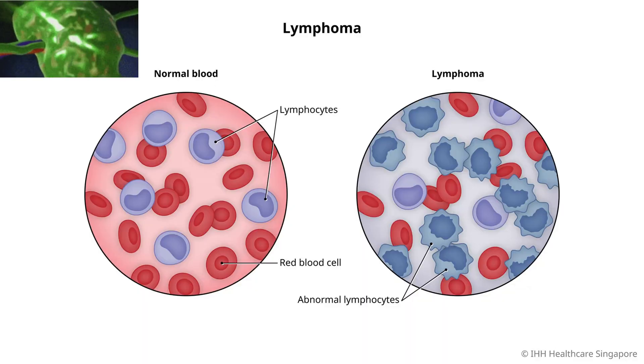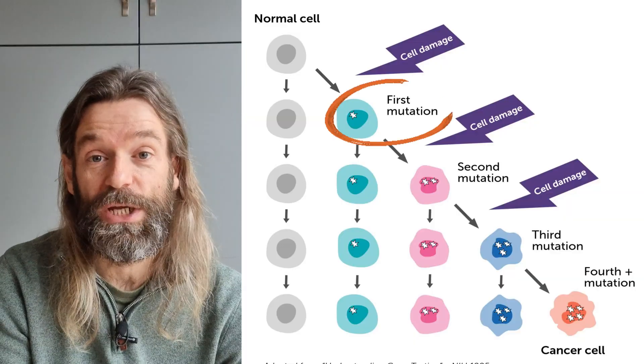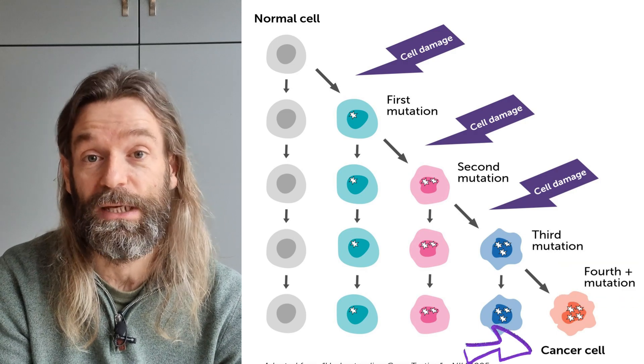Lymphoma is a type of cancer which develops when the white blood cells within the lymph nodes grow out of control. This happens when the DNA inside the white blood cells stops responding to signals which usually control how it should behave. DNA mutations happen all the time and most are completely harmless; however, once in a while they affect critical genes, and if more than one critical gene is affected in a certain way it can lead to cancer such as lymphoma.